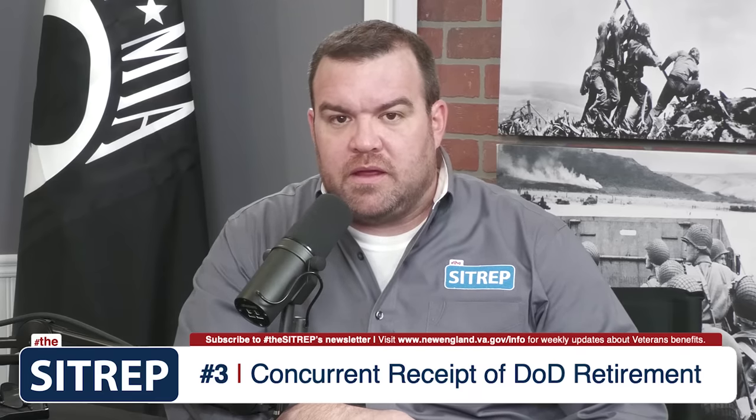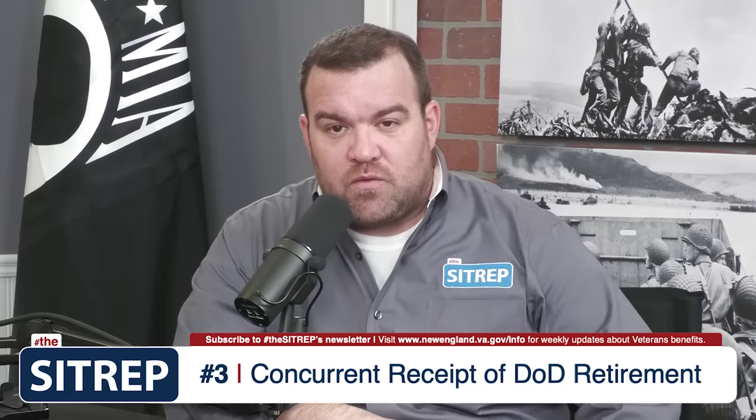Number 3 is concurrent receipt of military retired pay. Many people don't know this, but until you hit 50% disability, veterans may not receive their full military retirement and VA disability due to a potential offset. However, with being 50% service connected, you now begin receiving your full military retirement and full VA disability each and every month.